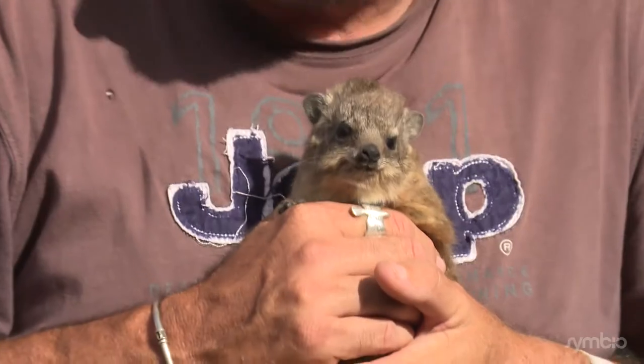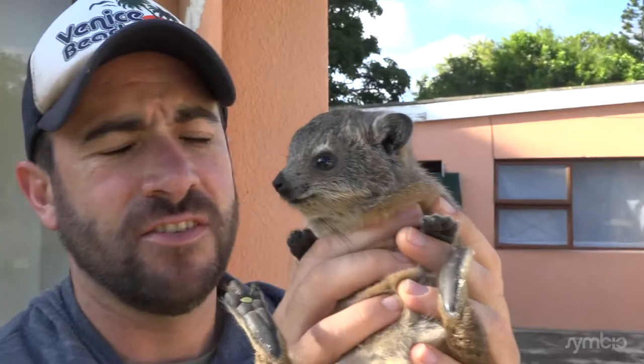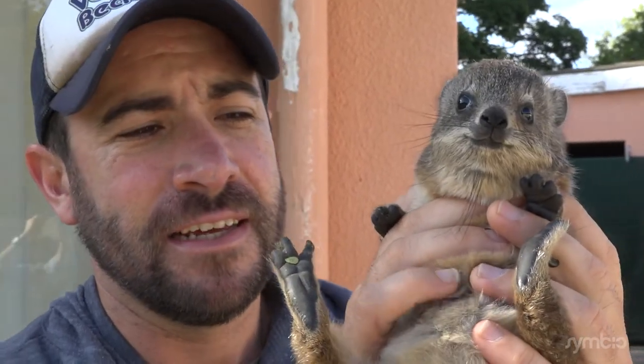If that's something worth seeing, please subscribe. Come home with me, Pokemon. Even my cameraman Zach couldn't help but hold Pokemon. This is a baby Dasi — just a rock rabbit — and they're actually related to someone. I'll tell you who he's related to in a minute.